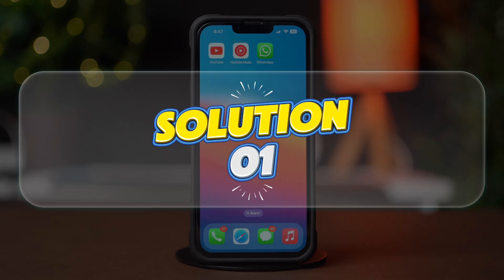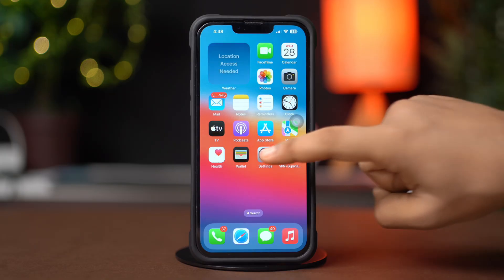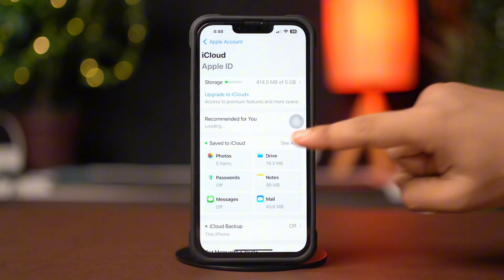Solution 1: Sync WhatsApp. First, open up the Settings app. Then tap on the Apple ID profile. After that, tap on iCloud. Next, tap on See All.